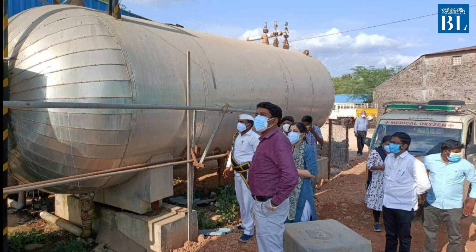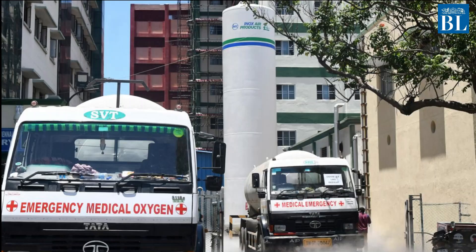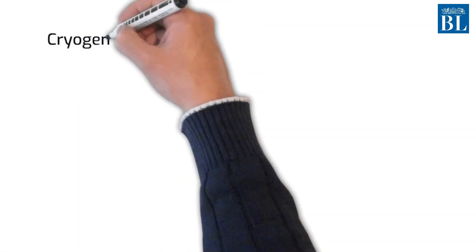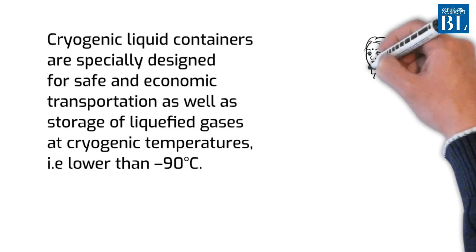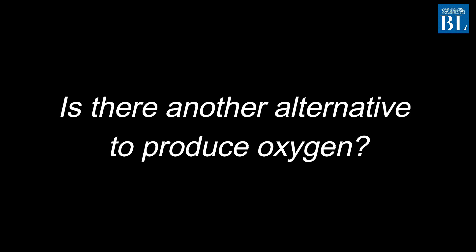How is LMO transported? It is transported using cryogenic containers. Cryogenic liquid containers are specially designed for safe and economic transportation as well as storage of liquefied gases at cryogenic temperatures, i.e., temperatures that are lower than minus 90 degrees Celsius.